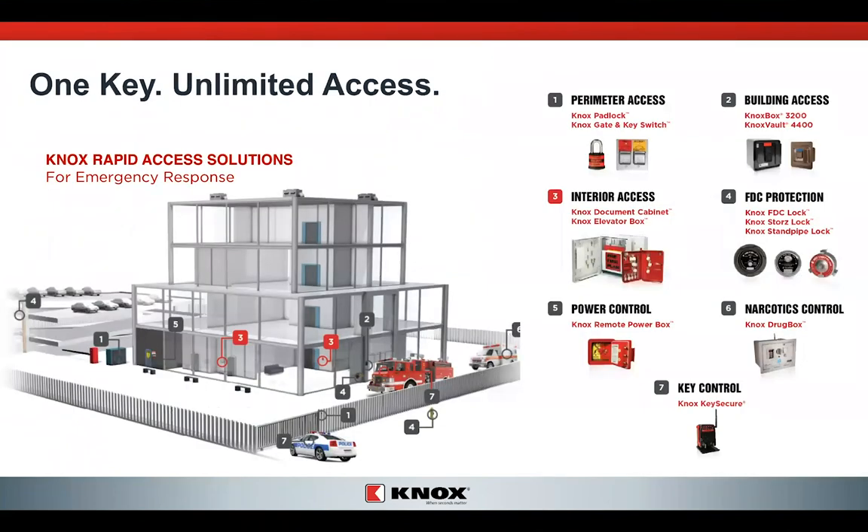Knox has the one-key solution — unlimited access — as part of the Knox Rapid Access Solution. Today we focused on number three in red, which represents the interior access points we've talked about. In future webinars, we will go through the other pieces of the access solution that Knox has for your campus.